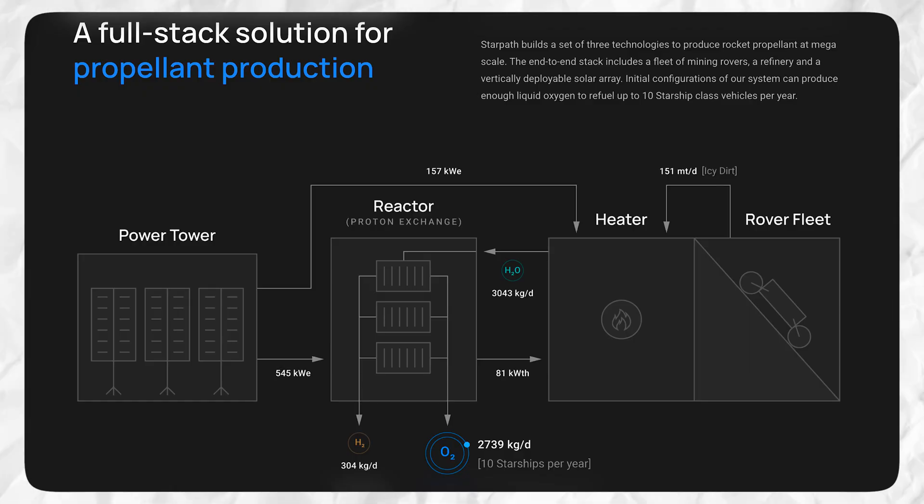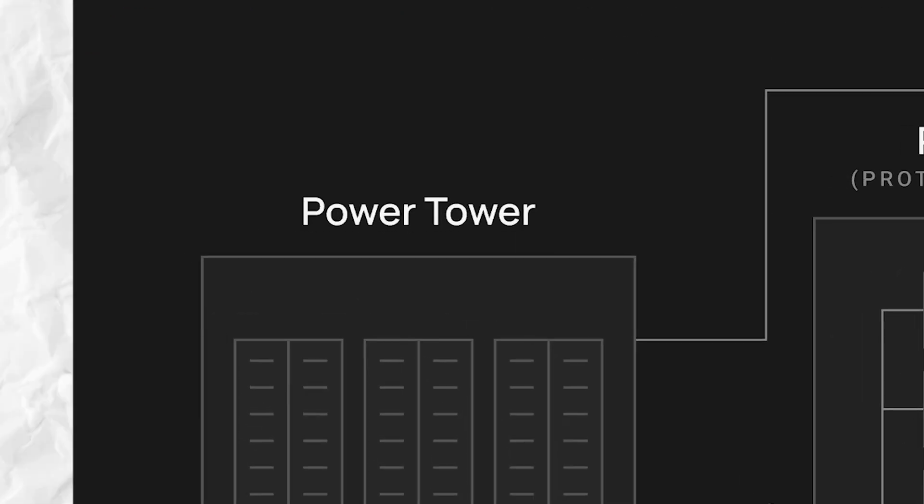Now let's dive into how StarPath actually produces this rocket fuel from dirt on moon or Mars. StarPath's StarMine system consists of three main components that are used to produce and sell rocket fuel. First, you need a source of power — a way to utilize solar energy on moon or Mars that can power this entire system. So StarPath is building a power tower.